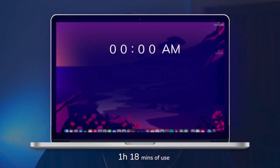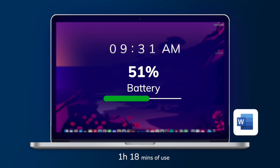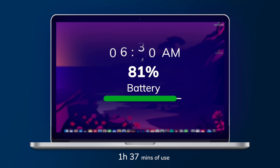At 9:31 I opened a Word document and carried on doing bits and pieces until about 9:50. At 9:31 I was on 86%, and at 9:50 I was on 81%. At 10:13 I checked in and was at 77% — by which point the screen was cooking.